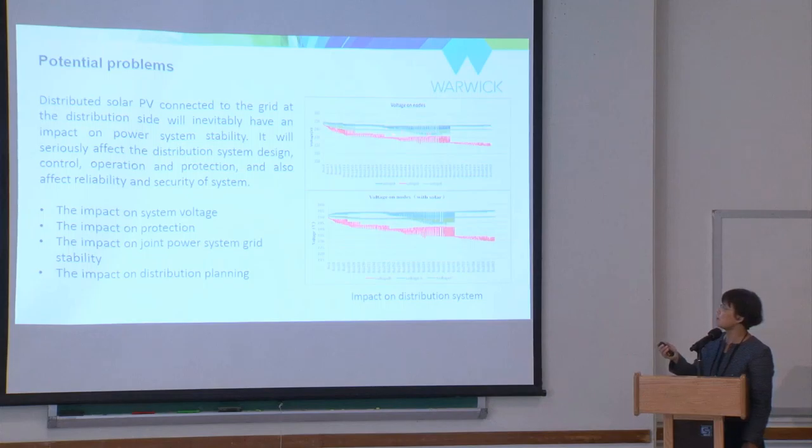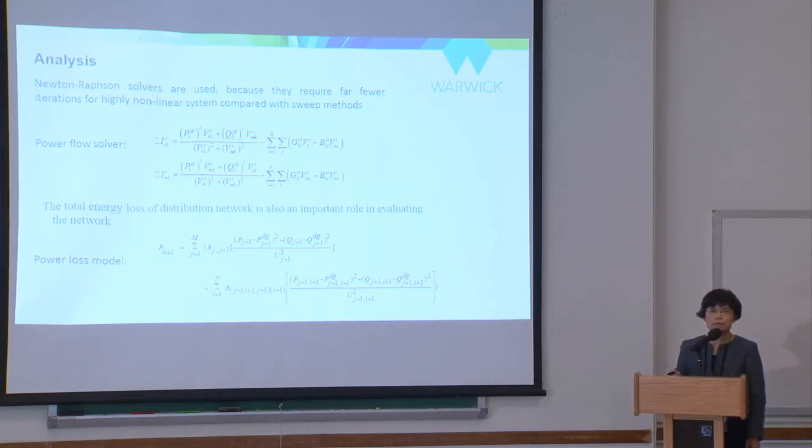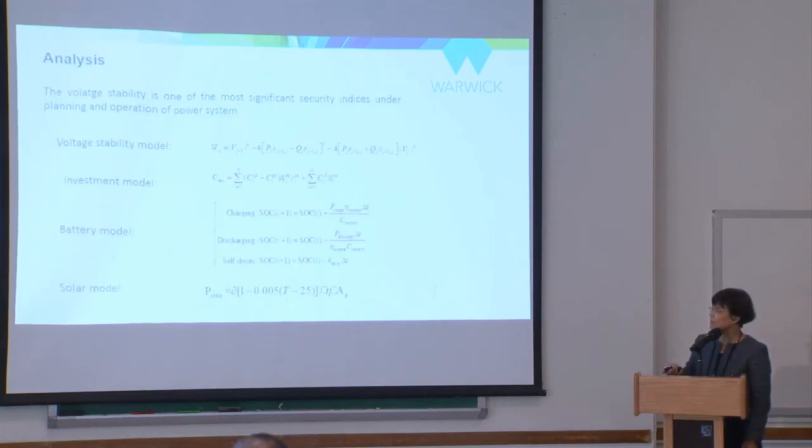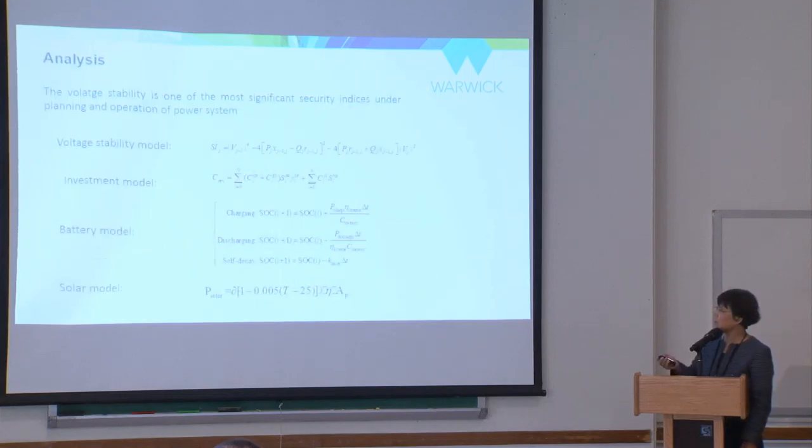With solar integration, you will see three-phase imbalance and voltage deviation from the desired value compared to without solar. We used a traditional and intelligent algorithm approach to do optimization — studying the worst-case scenario, what the impact is, and whether anything can be done to minimize it. The optimization aims to minimize power loss for every individual bus and also to maximize the voltage stability index.